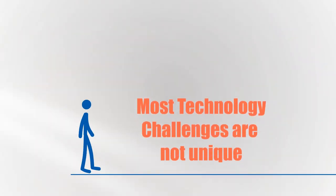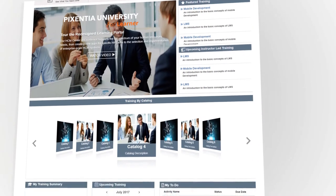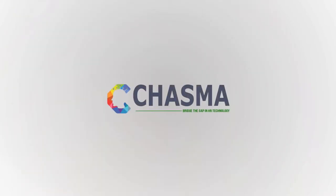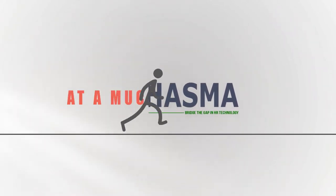Most technology challenges are not unique. Many enterprises have similar difficulties, and by providing intuitive components with an open canvas, Chasma Editor makes it easy to adapt the solutions to your needs and at a much lower cost.